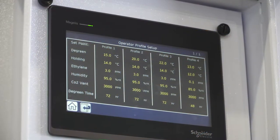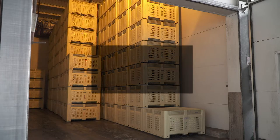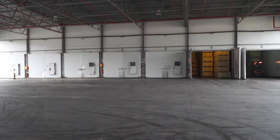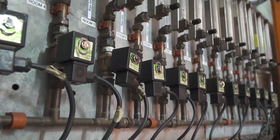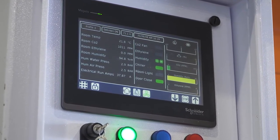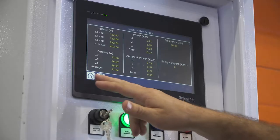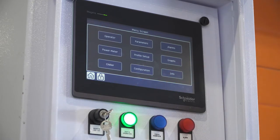The temperature, ethylene concentration, and exposure time are the critical factors for degreening. Typically, fruit is exposed to between one and three parts per million ethylene gas for one to three days, at a temperature of between 18°C and 25°C. These factors vary for each type of citrus and cultivar and depend on the colour of the fruit going into the degreening rooms. Relative humidity and carbon dioxide levels inside degreening rooms must also be managed rigorously, monitored by sensors inside the rooms, with the most advanced systems automatically adjusting levels according to programmed set points.